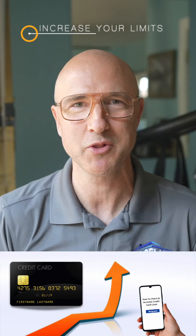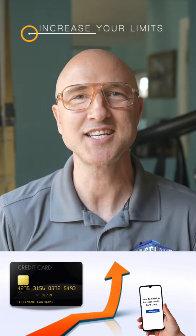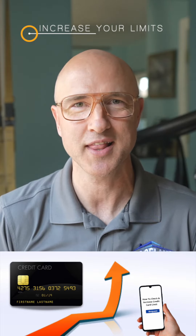Step five: increase your limits. If you can't simply pay off your debts right now, ask your credit card companies to increase your credit limit instead. This improves your debt-to-credit ratio, which compares how much you owe to how much you can borrow.